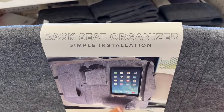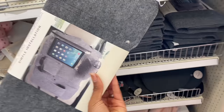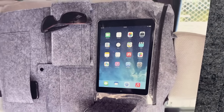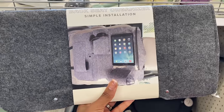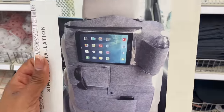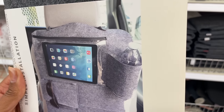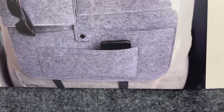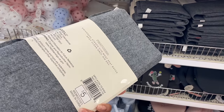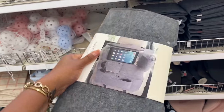More things for travel — a backseat organizer for five dollars. The picture shows the tablet going sideways, a drink of water, a hook for glasses, and a phone holder. Universal straps fit most seat backs; spot clean only and air dry.